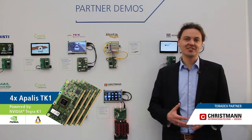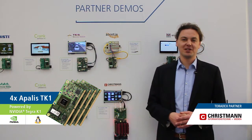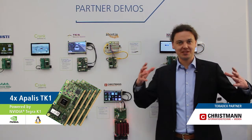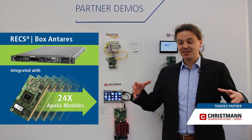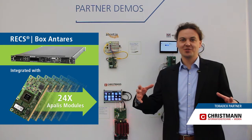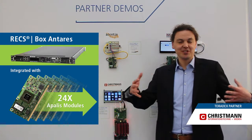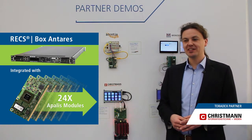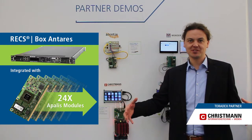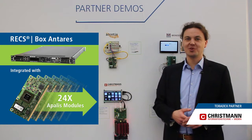We also scaled this up. So this is right now a small demonstration system, but we can easily scale this up to a big size. We can integrate this evaluation system into a big 19 inch standard server for data centers and put it into a rack, and scale it really to a data center size. So all applications that can easily scale with multiple modules are perfect to be put on one of those modules.